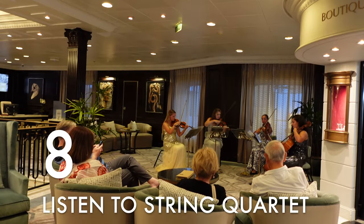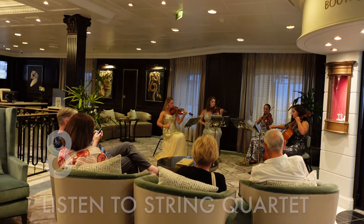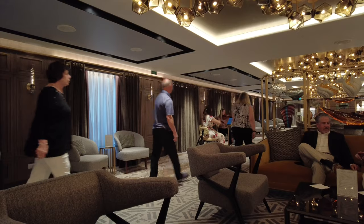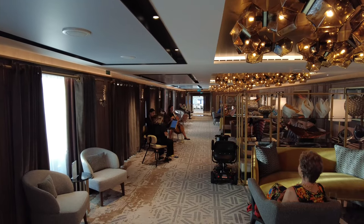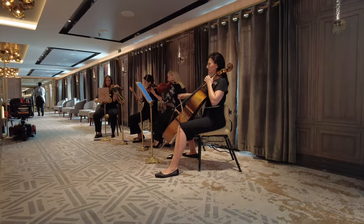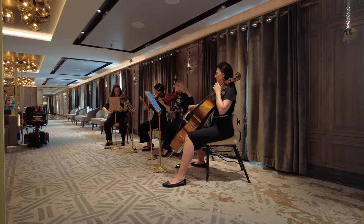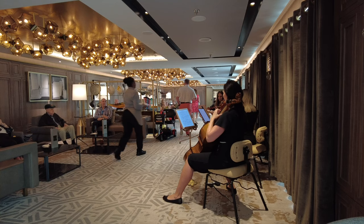Thing number eight: listen to the string quartet. This is one of those signature Oceania touches that they've probably been doing since their very beginning over 20 years ago. Each evening, they'll have a string quartet play one or usually two sets in one of the ship's main public spaces — it's not hard to find them, you just follow the music. On the Vista, that's in the Grand Lounge; on the R-class ships, it's in the Atrium. Typically, there's an early evening set starting around 5:45, right before dinner.